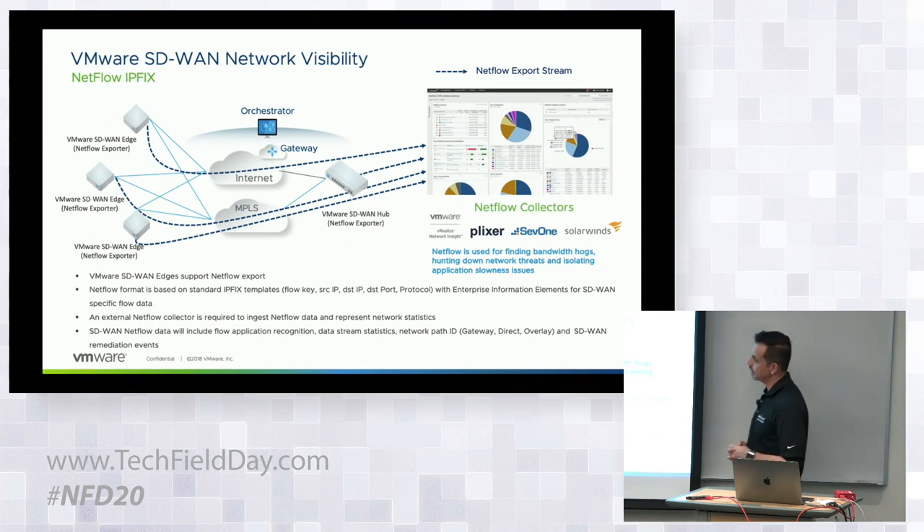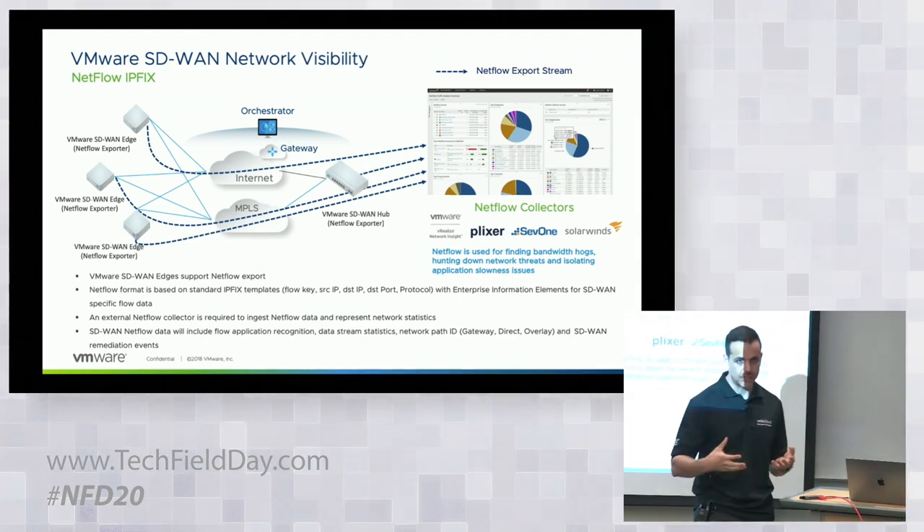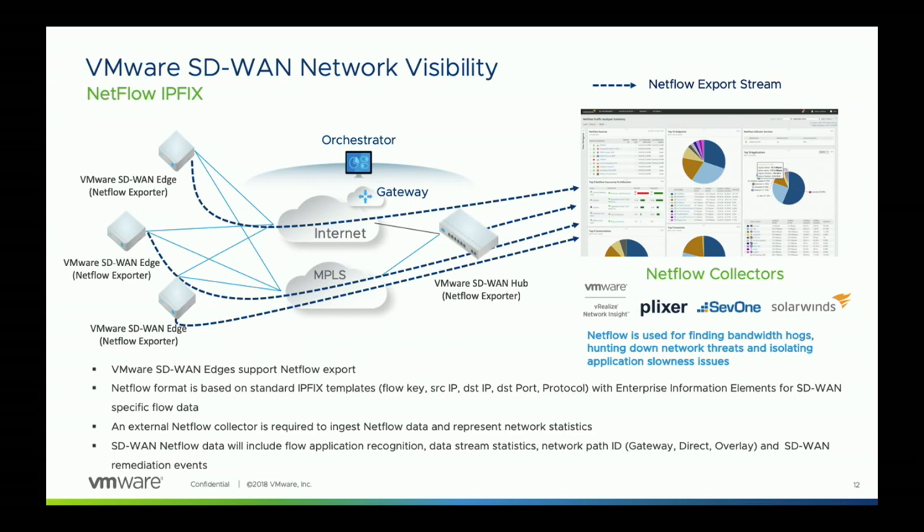From a NetFlow perspective: we do have NetFlow today, but it's not very rich in the information it shares. So we're enhancing our NetFlow capabilities and moving to an IPFIX template, version 10. It will have basic flow keys so that any NetFlow vendor can start collecting this information and showing statistics on our network. We're also developing enterprise information elements — key data that will allow a customer or flow collector to determine things like application recognition, so flows will include an application ID.